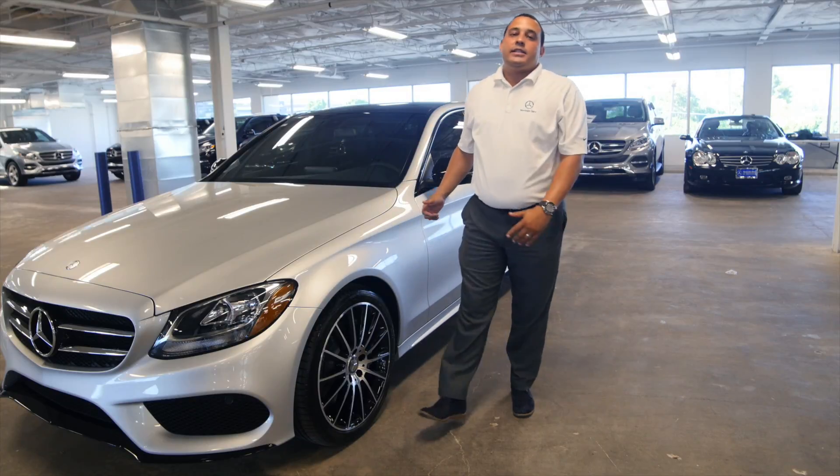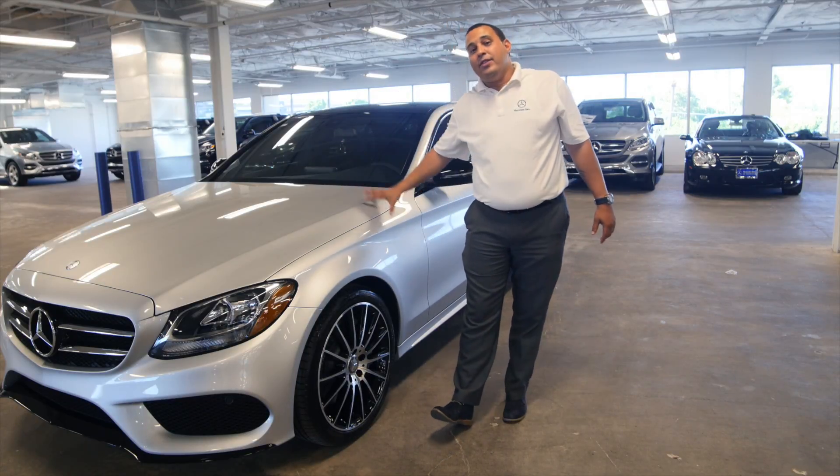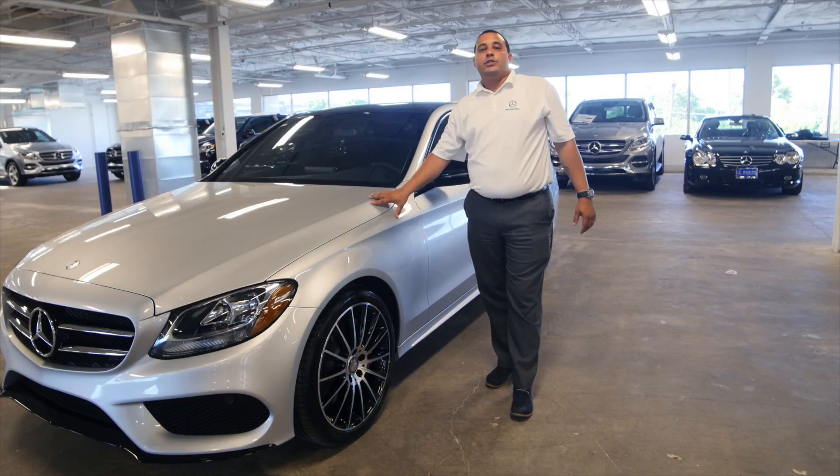Hi guys and welcome to Mercedes-Benz of Scottsdale. My name is Marcel Whitby and I'm about to take you on a tour of this C300 Sport sedan we have here in stock.